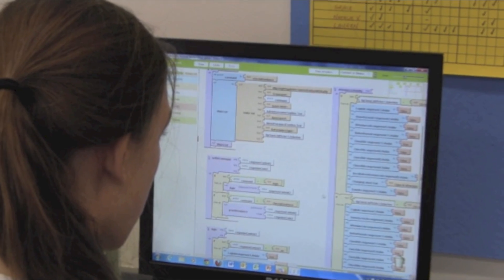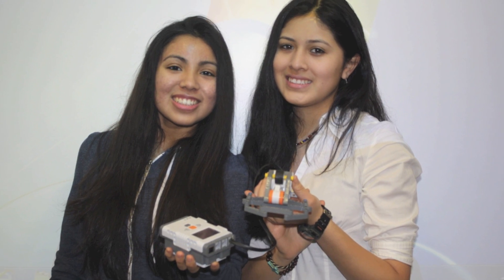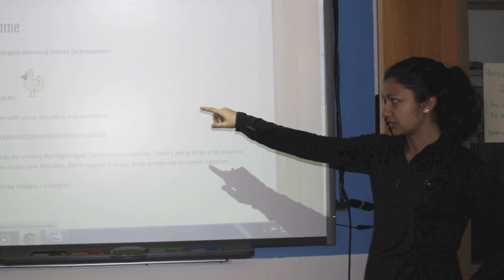Our target audience is all middle schools and high schools. Our app can be implemented into any institution. We have devoted several hours a week to bring you a green, easy-to-use, and effective alternative to the swipe-in system that will improve the safety of our students.